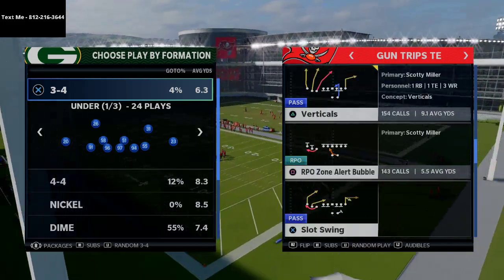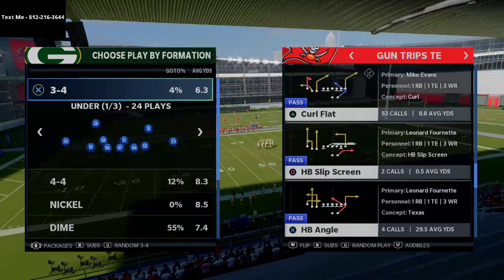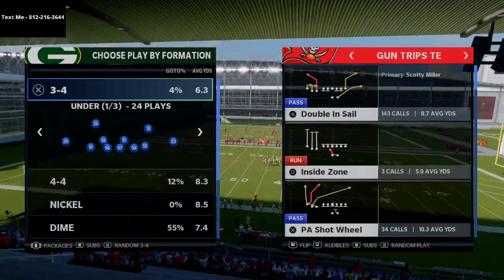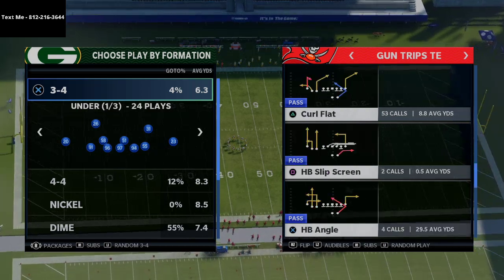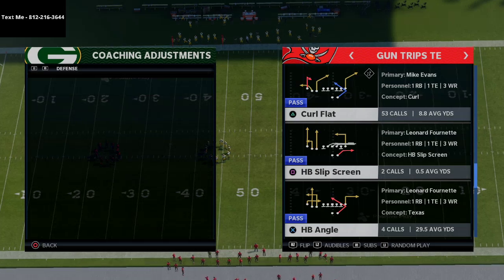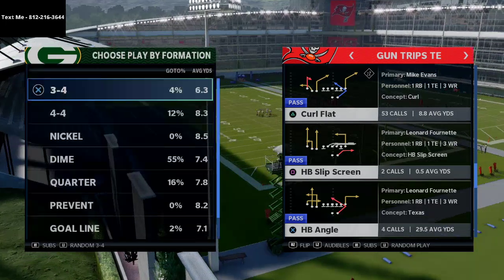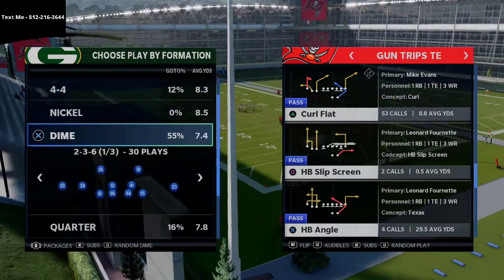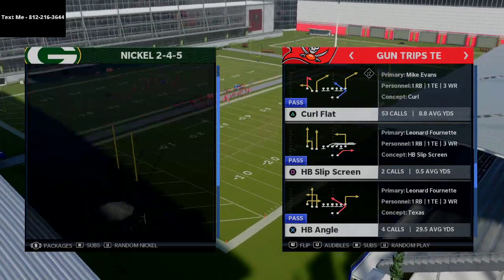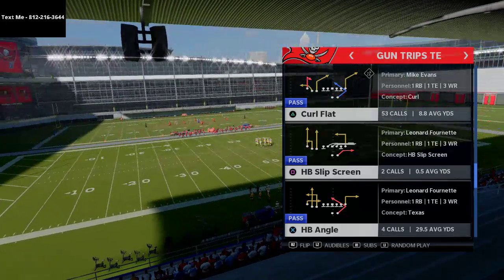We're going to show you one of my favorite plays from this formation — the curl flat. This curl flat play is super good and super unique. Really quickly, if you have not already joined my text message membership, I'd highly encourage you to do that. My number is 812-216-3644. You get free Madden tips and tricks and free full schemes every single week, including a free gun why off trips pads scheme — some people know that as the U-trips formation — just by texting me at that number.